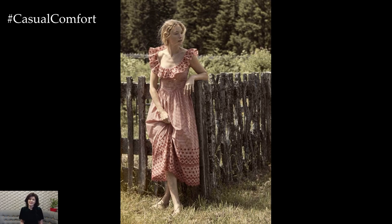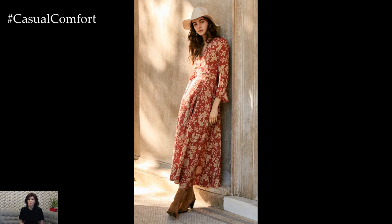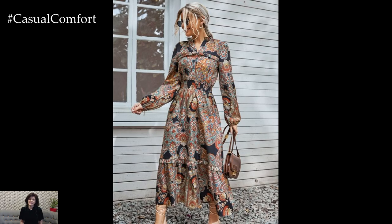Boho dresses are the epitome of effortless chic and free-spirited style, making them perfect for spring outfits that embrace the vibrancy and warmth of the season. With their flowy silhouettes, eclectic prints, and whimsical details, boho dresses exude a laid-back elegance that is both comfortable and stylish for any occasion.